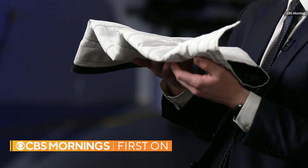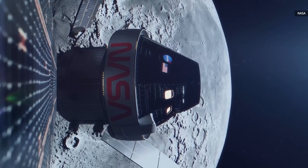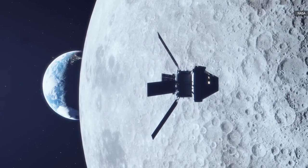Why white? Well, when the sun is shining on the moon's south pole, it can reach 130 degrees Fahrenheit or 54 degrees Celsius. So the white will help reflect the light and protect against the extreme heat.